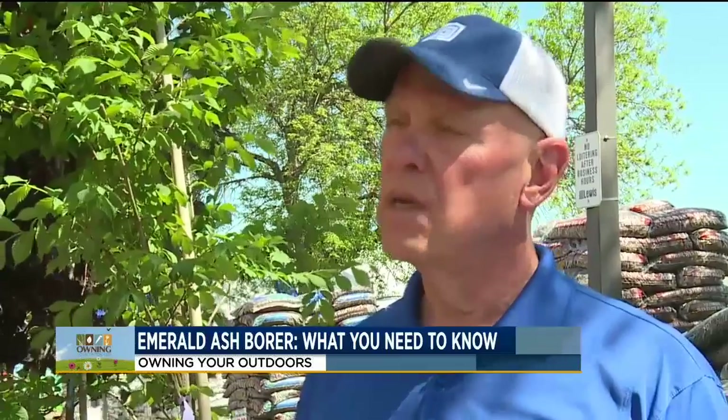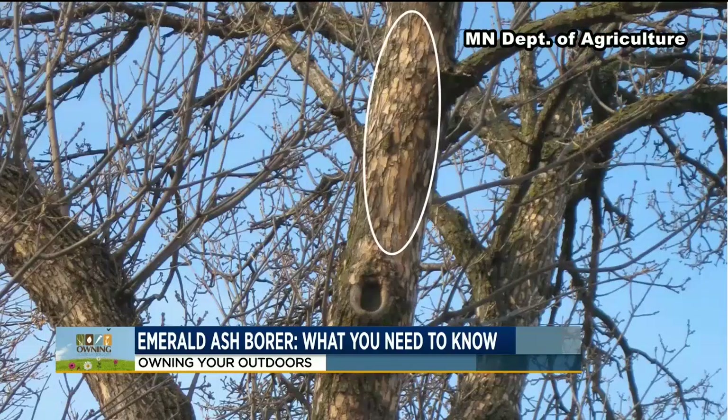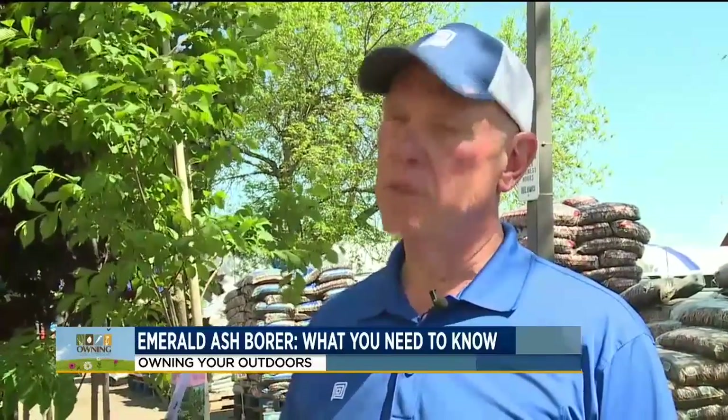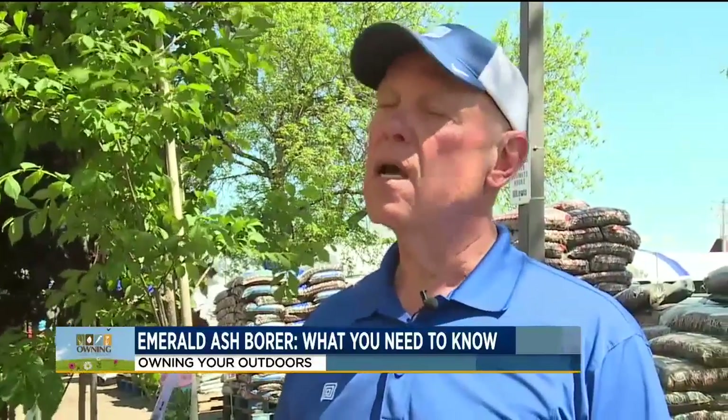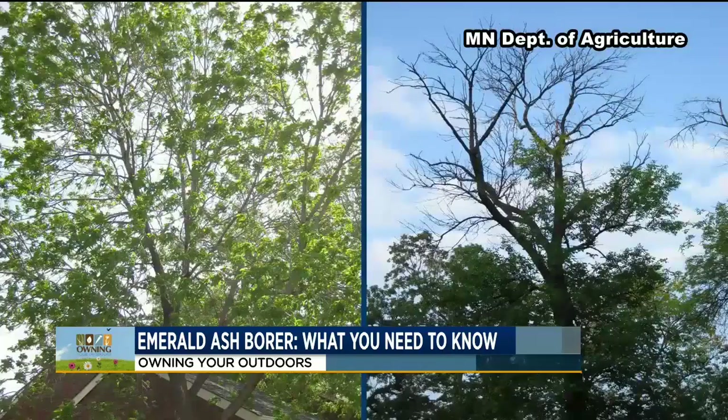So how do we know if our tree has the Emerald Ash Borer? A couple things to look for. First of all, it's called blonding — you'll see the outer bark of the tree starting to disappear and it turns a lighter color. Also, a lot of woodpecker activity: woodpeckers thrive on eating the larvae from the Emerald Ash Borer. So if you have a lot of woodpeckers in the tree, you may see things going on with the bark. Lastly, canopy die-off — that's another sign of having Emerald Ash Borer.